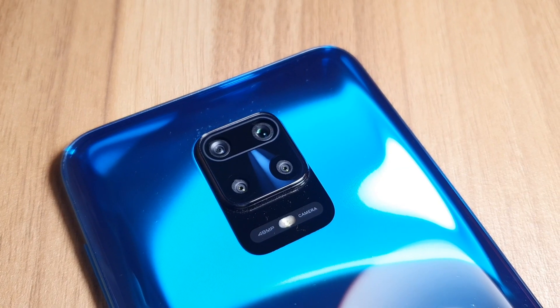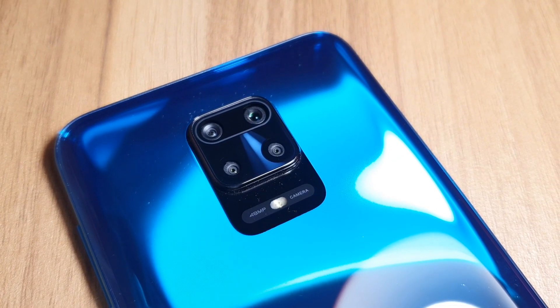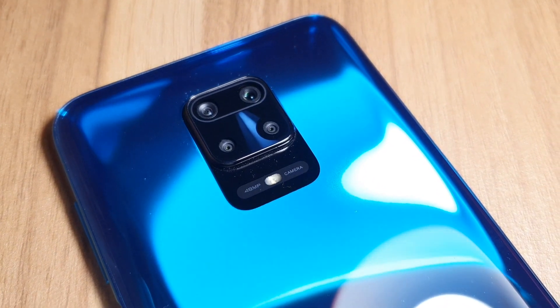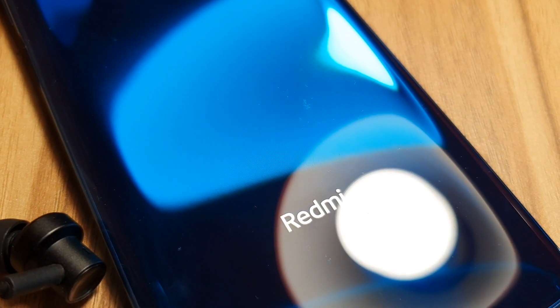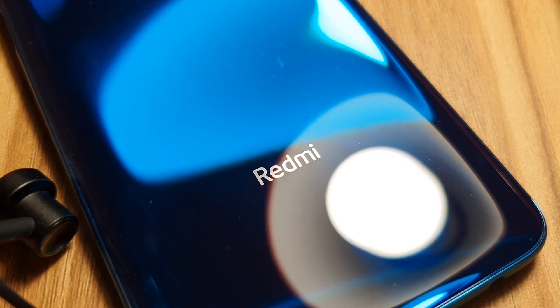We have the device in the aurora blue color, which no doubt looks appealing but has honestly gotten quite ubiquitous — wish there was a more distinct look. The back is made up of glass and houses the four cameras in a square formation. The primary shooter has fallen to 48MP from 64 on the Note 8 Pro, accompanied by a wide-angle lens, a macro lens, and a depth sensor.